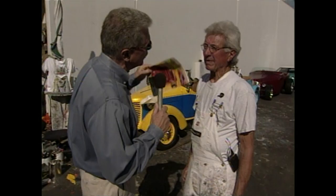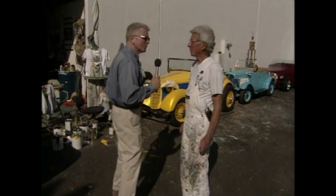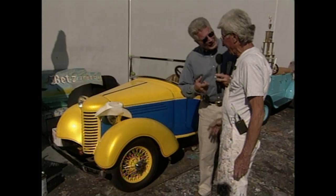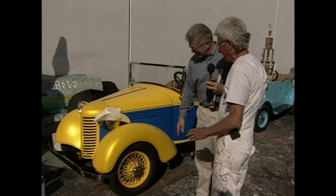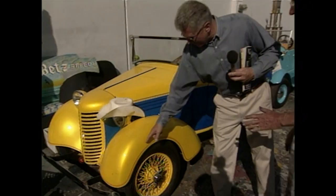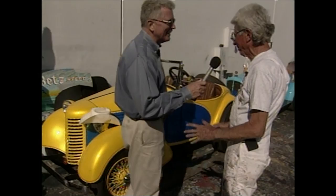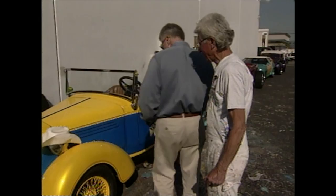So major car manufacturers would come to you asking you to come up with these colors for their new cars? That's correct. Now, this color over here — what would you call this? That is candy yellow. Actually, there was a fella back in 1950 that started the candy process, which has a pearl under-base. Look at the color — it just pops right out, it looks like candy. There's a pearl base underneath and then a transparent yellow put over the top, and that gives the bright effect. And that's been around since the 50s.